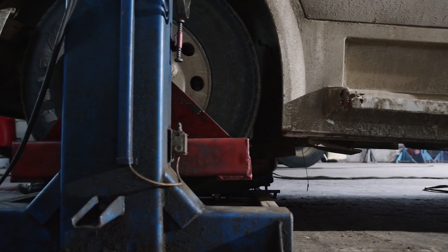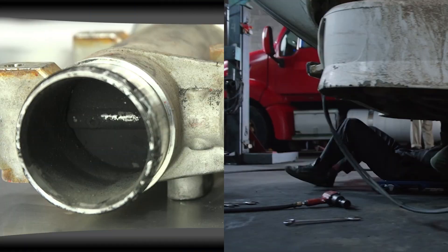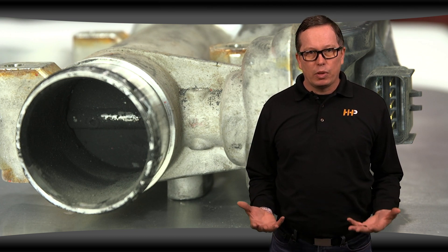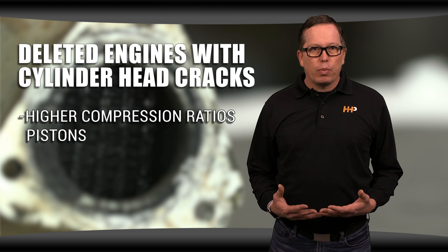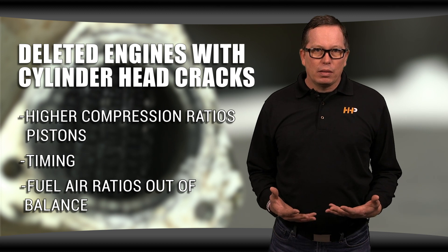If you've changed your emission status or horsepower, you've probably affected your engine timing, which might be the cause of the cracking in your cylinder head. Engine deletions can create an environment that makes the head more susceptible to cracking, especially with twin turbos. If these engines have been deleted, you're more likely to see cylinder head cracks from higher compression ratio pistons, timing, and fuel/air ratios that are out of balance.